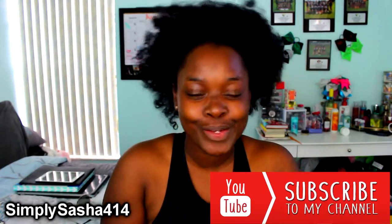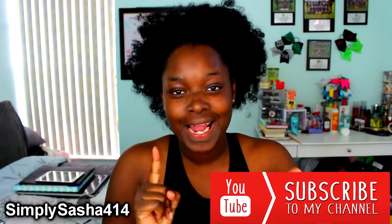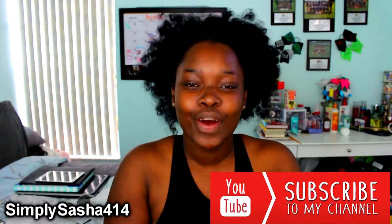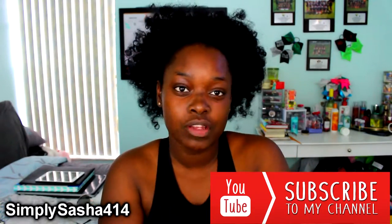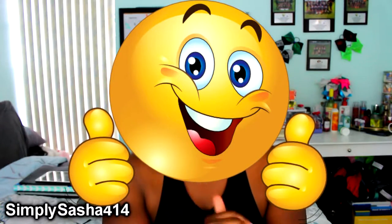Hey guys, what's up? Simply Sasha404 here and I'm back with a new video. I'm super excited, but before we get into it, make sure you subscribe to my channel. Let's become a big family — I'm almost to 1,000 subscribers, so hit that subscribe button. Also thumbs up this video, hit that like button, and follow me on my social media down below. I love Instagram and Snapchat, so go ahead and follow me on those.